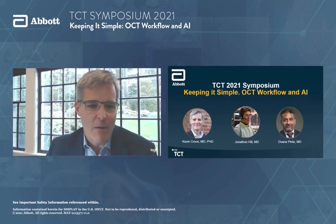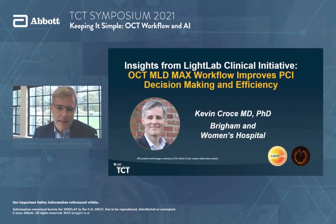I'm going to kick it off today with insights from Light Lab, which is an exciting project that we've been lucky to be part of, really focusing on the OCT MLD Max workflow and how it improves PCI decision-making and efficiency. The next several slides are going to span over a few phases of this program, some presented at EuroPCR and some exciting new data presented at TCT during this meeting.